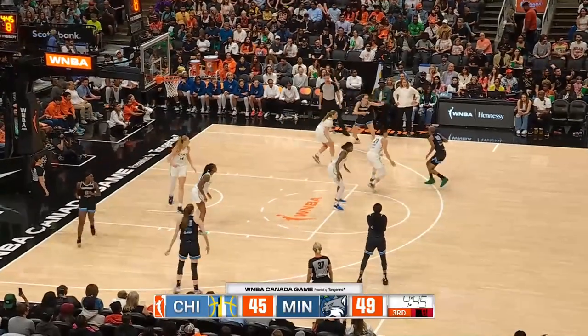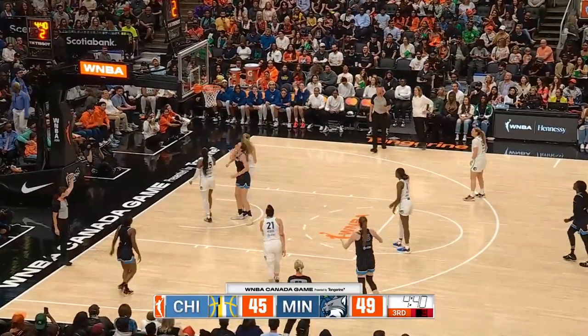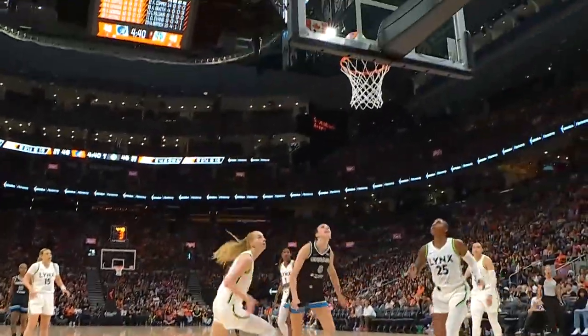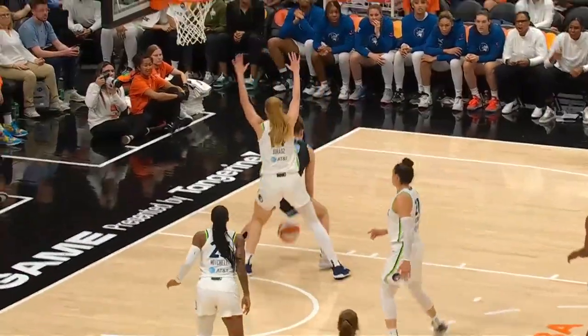Hand off to Williams, eight seconds on the shot clock for Chicago. Williams inside — Smith. Count the bucket and the foul. Well, they're going to tag U-Haas with that one. Staying up top — watch, there you go. Those arms come down right there. What a nice, strong finish from Smith.